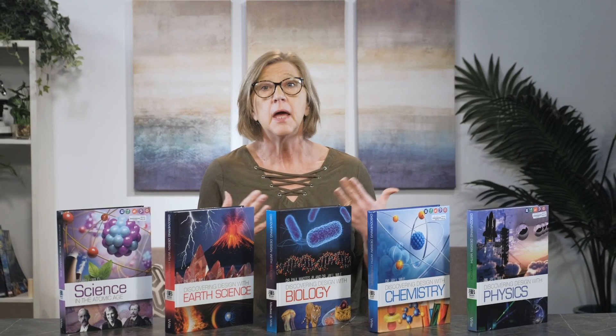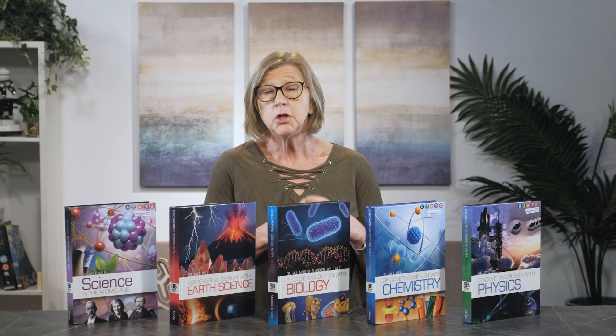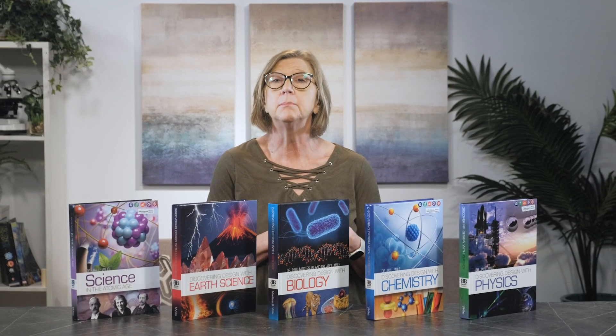The softcover answer key and test book includes the chapter tests that are reproducible for your family, answers to the tests, and answers to the chapter review questions found in the textbook. If you have the textbook, the answer key and test book, a notebook or plain paper, and the required lab supplies, you have everything necessary to complete the course.